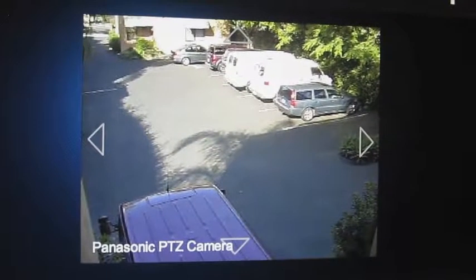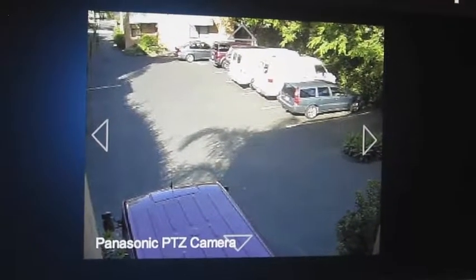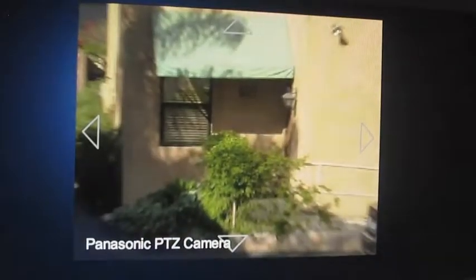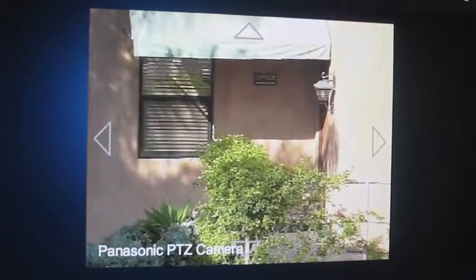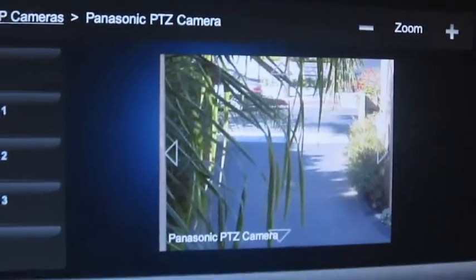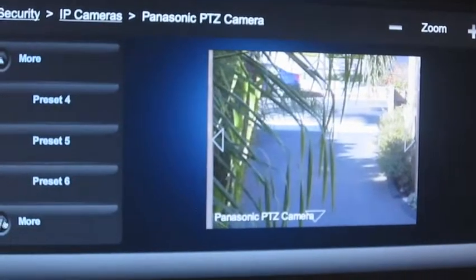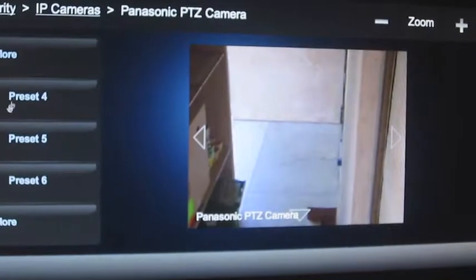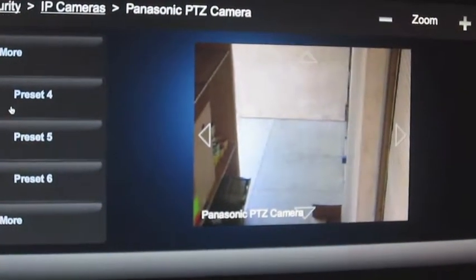One more interesting feature of the Control4 system is its ability to integrate with security systems. Here we have a view surveying the parking lot, but this is a pan-tilt-zoom camera, which means we have the ability to set presets so that we can take a closer look at what's happening right at the front door, or look over at the gate to see who's coming in or to see if it's been left open. We also have a view right at the door of the warehouse where the camera is mounted.